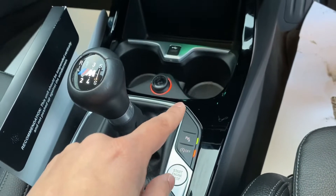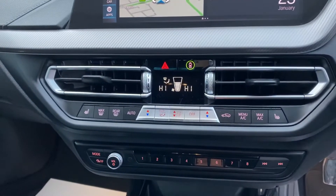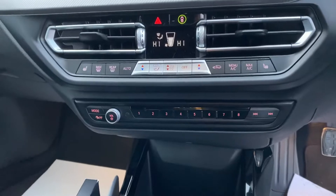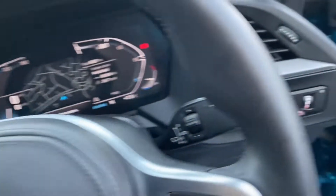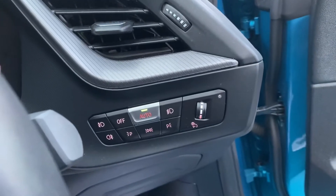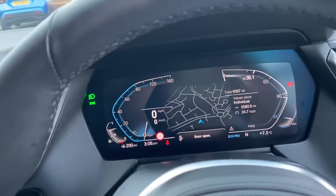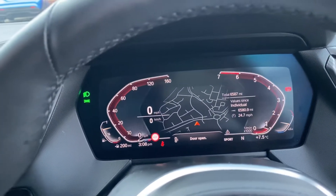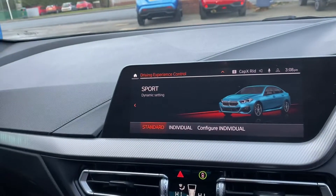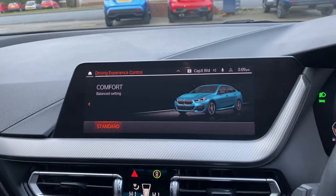It's got auto start-stop and front and rear parking sensors. Dual climate control, front heated seats, cruise control and speed limiter — so it's got all the bells and whistles. Auto lights and auto wipers too. What I really like is the digital cockpit, because you can change it — that's comfort mode and that's sport. So the different driving modes change the display; comfort is the standard one.